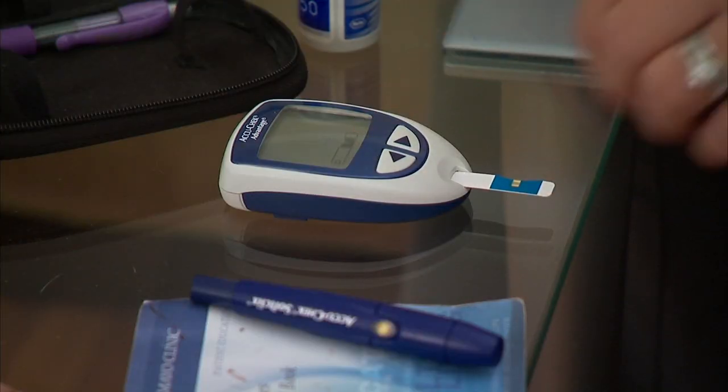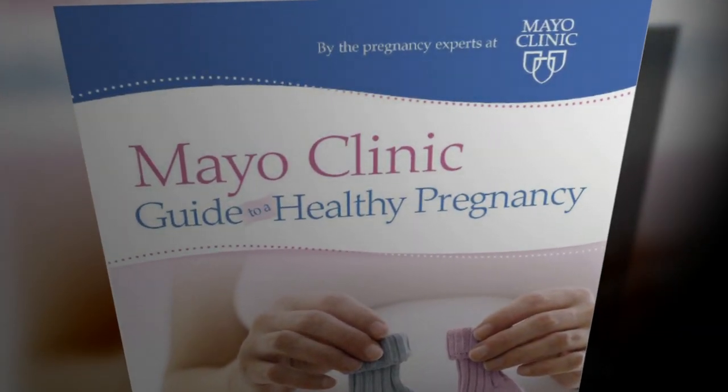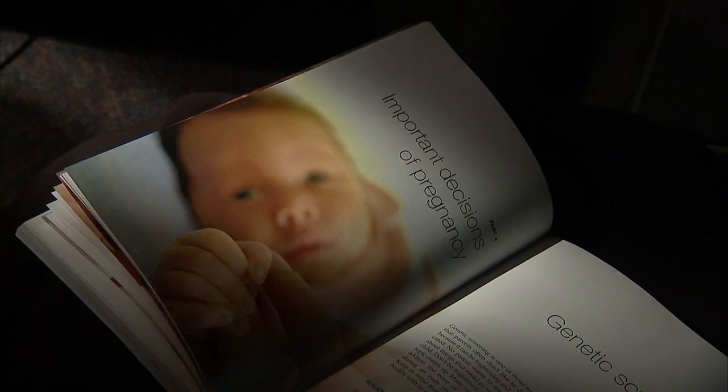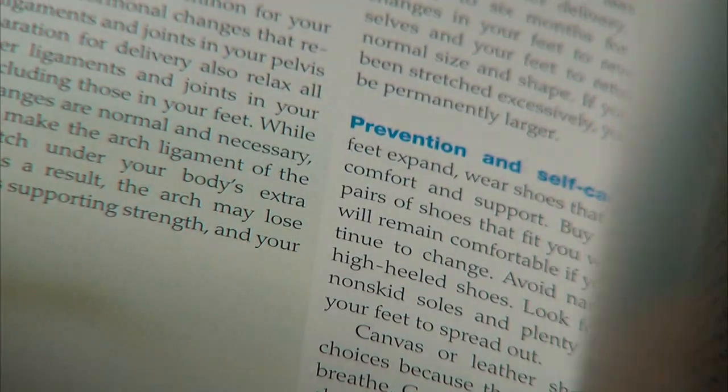What's happening at what stage? How quickly are they growing? How is the diabetes going to affect things? Questions like these are what prompted Mayo Clinic to publish a new book on pregnancy.